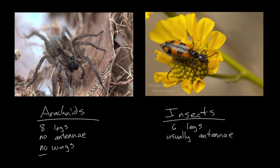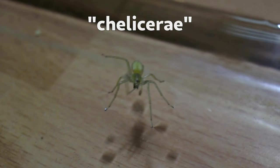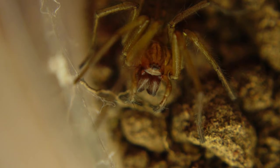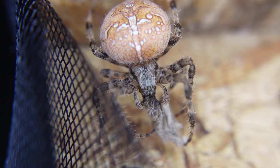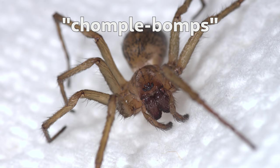I mean, imagine one of these things, but it can fly — just fill your head with that mental image for a second. Something that all arachnids do have are chelicerae — these moving mouth parts used to grasp and sometimes inject venom into prey. You get a good look at these chelicerae when spiders groom themselves or sometimes when they're eating. My favorite unofficial term for these is 'chomplebomps,' which is not my word, but I love it.